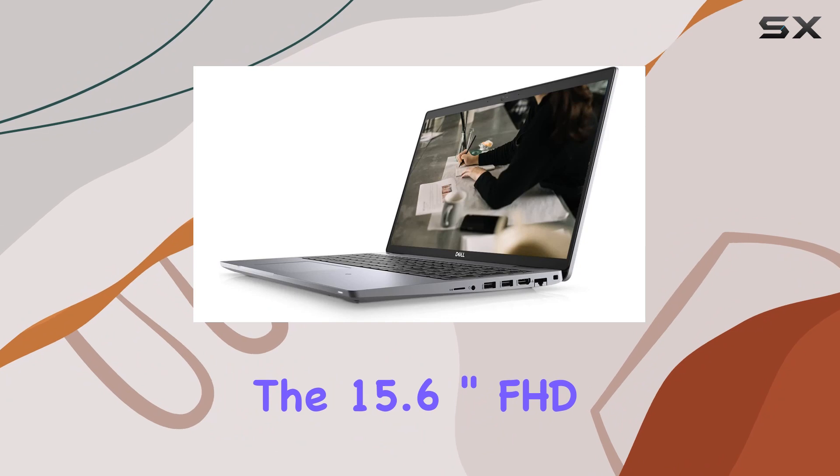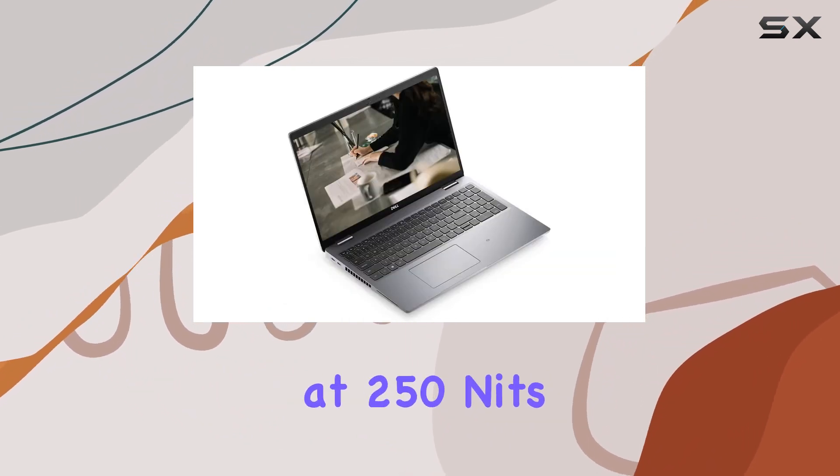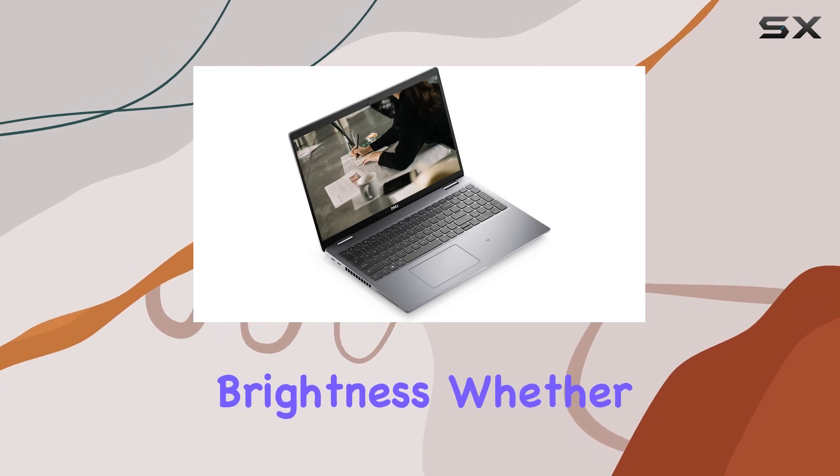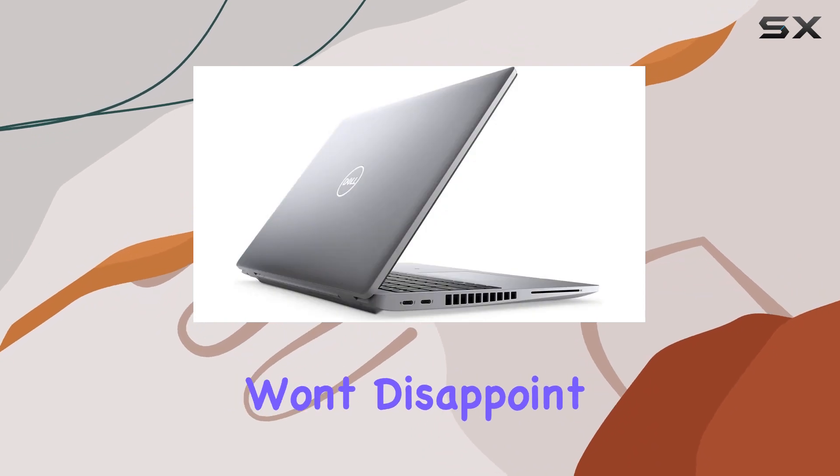The 15.6 inch FHD display, with its anti-glare feature, delivers crisp visuals at 250 nits brightness. Whether you're working on intricate tasks or enjoying multimedia content, the screen quality won't disappoint.